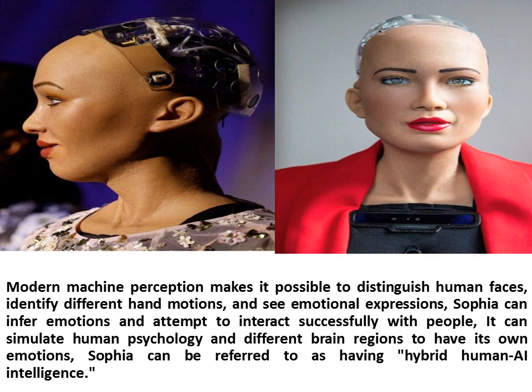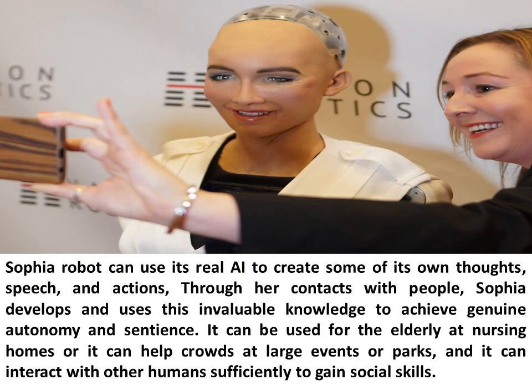Sophia can be referred to as having hybrid human AI intelligence. Sophia Robot can use its real AI to create some of its own thoughts, speech, and action. Through her contacts with people, Sophia develops and uses this invaluable knowledge to achieve genuine autonomy and sentience. It can be used for the elderly at nursing homes, help crowds at large events or parks, and interact with other humans sufficiently to gain social skills.